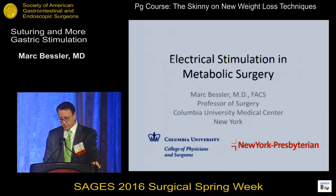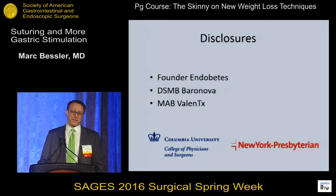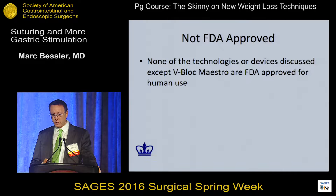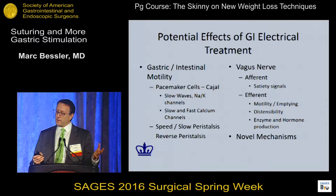I'm going to talk about electrical stimulation in metabolic disease. On my disclosures, I'm a founder of a small company that hasn't done anything yet. I'm on the data safety monitoring board for Baranova and for Valentex I'm on the medical advisory board. I don't think any of those conflict with this. The only other thing I should mention is that none of the technologies I'm going to discuss today other than the V-block from Maestro is FDA approved — so this is all historical or up and coming.